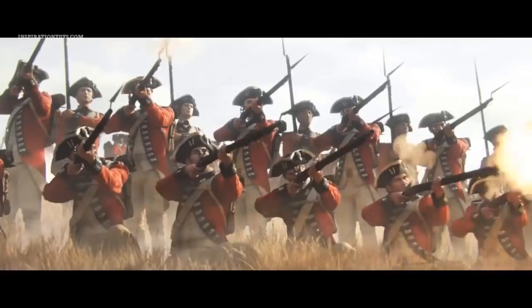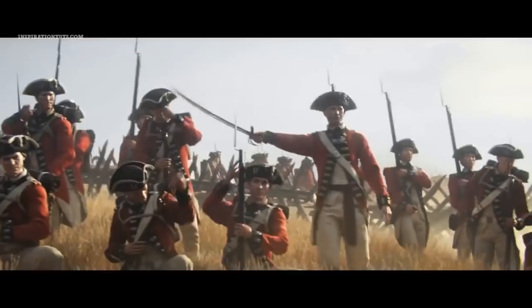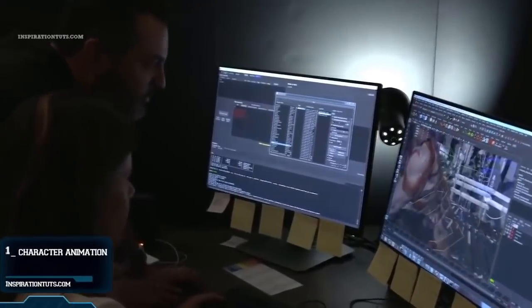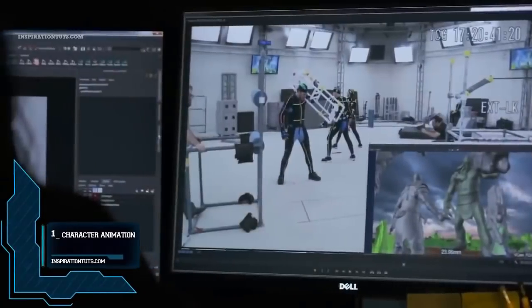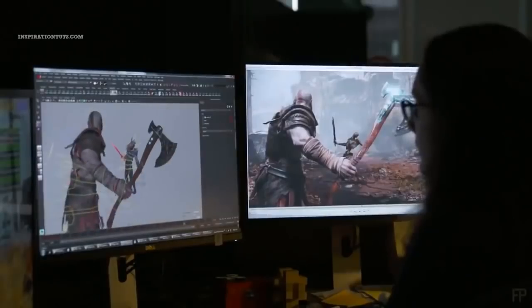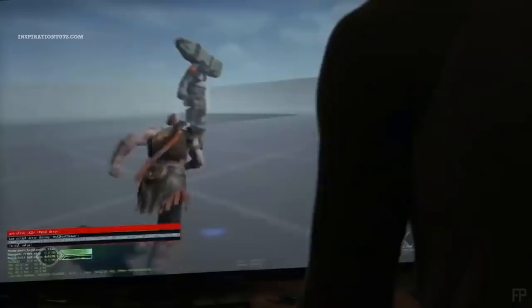To answer this question, we're going to break things down so anyone can understand what we are going to talk about. Number 1: character animation. Character animation is one of the most important forms of animation, the hardest and the most time-consuming.